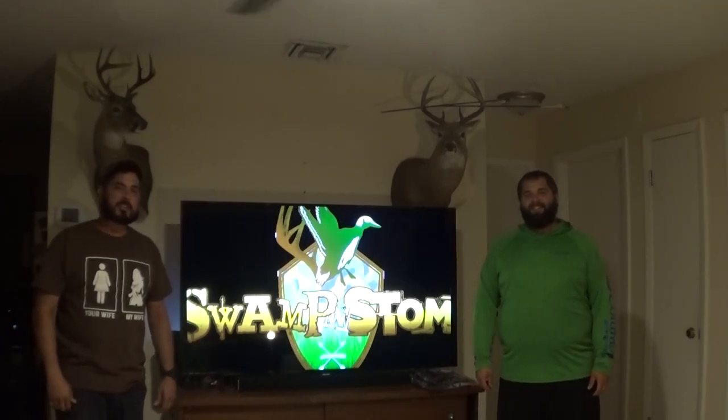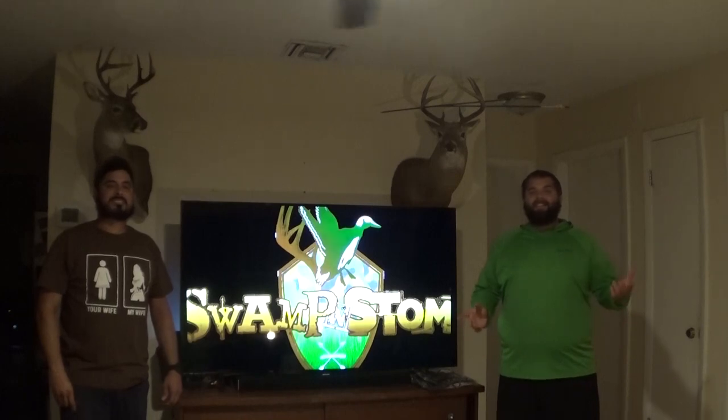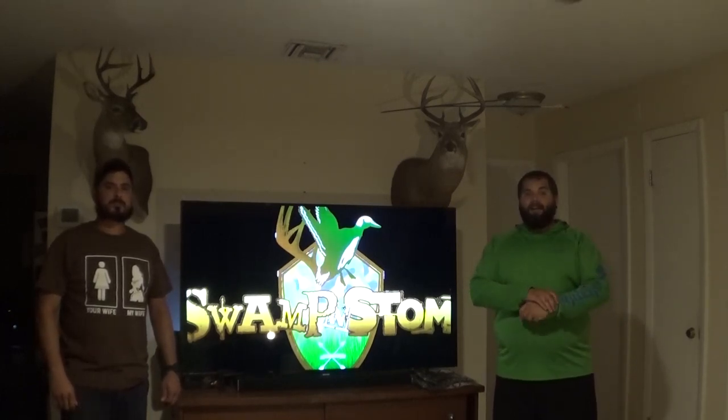Hey, what's up YouTube, Danny and Mark here and welcome back to the Swamp and Stomp YouTube channel. Today's kind of a big deal for us because we're here to introduce something brand new that we've been working on for a while and we're really excited about it.